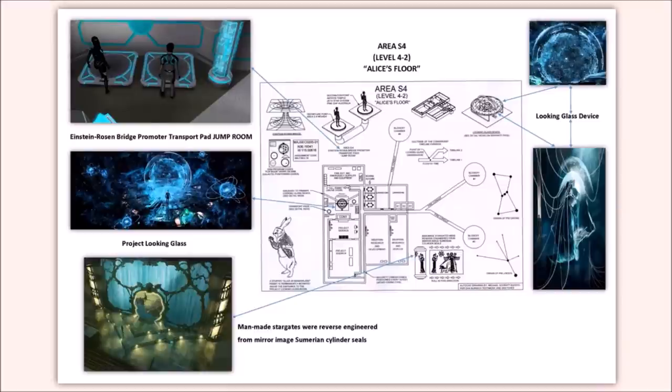Alice's Floor, Level 4-2. On the left-hand side were the Einstein-Rosen Bridge / Promoter Transport Pad Jump Room, where people would stand on two jumping pads and they would be transported somewhere off-planet or to locations on the planet. That's the teleportation device in the jump room. There was also Project Looking Glass where people could see the past, present, or future. Also there were man-made stargates which were reverse-engineered from mirror image Sumerian cylinder seals.